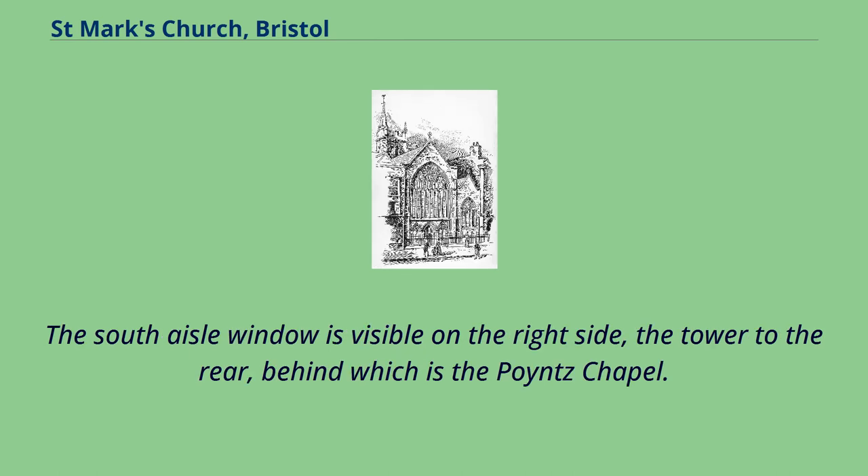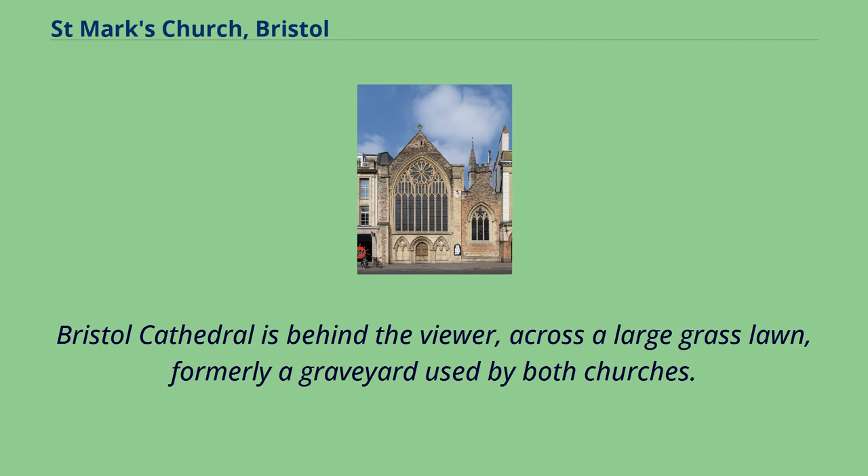The south aisle window is visible on the right side, the tower to the rear, behind which is the Poix Chapel. Bristol Cathedral is behind the viewer, across a large grass lawn, formerly a graveyard used by both churches.